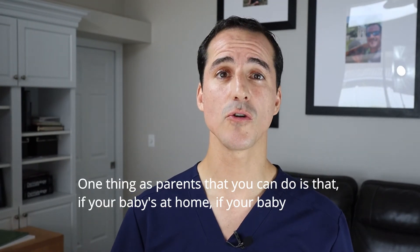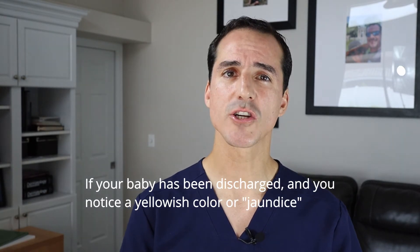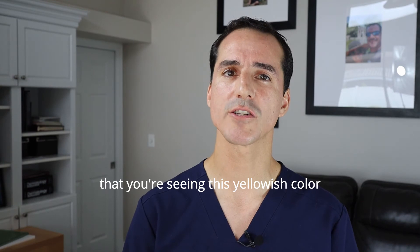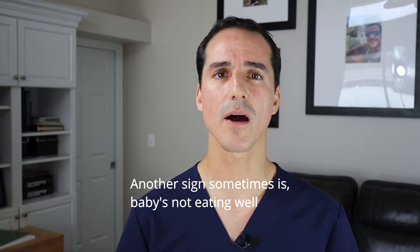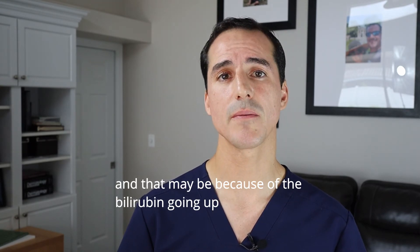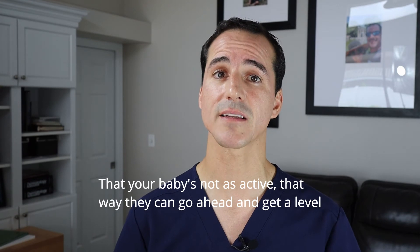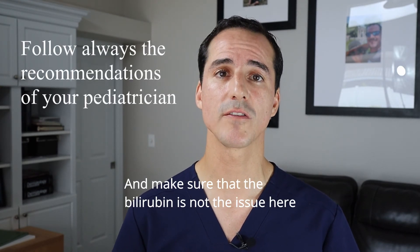One thing parents can do is: if your baby has been discharged and you notice a yellowish color or jaundice in the baby, you really want to notify your pediatrician. Let them know you're seeing this yellowish color. Another sign sometimes is that the baby is not eating well or not as active as it used to be — that may be because of jaundice and the bilirubin going up. So call your pediatrician, let them know you're noticing a yellowish color and that your baby's not as active, so they can get a level and make sure bilirubin is not the issue.